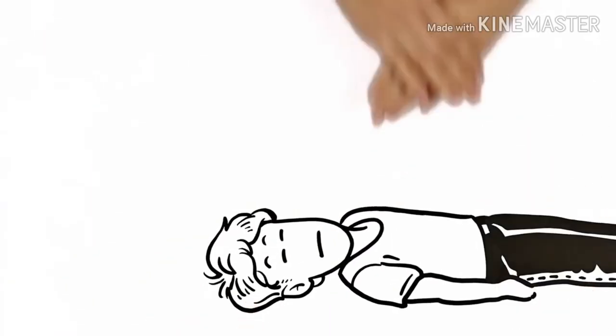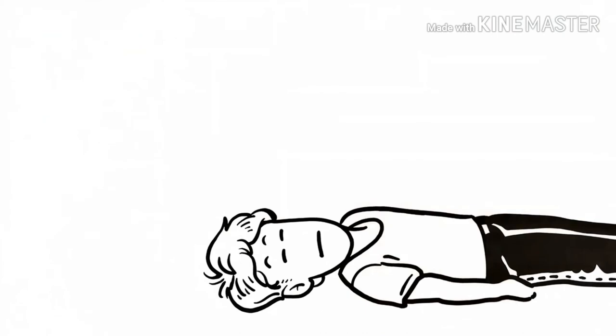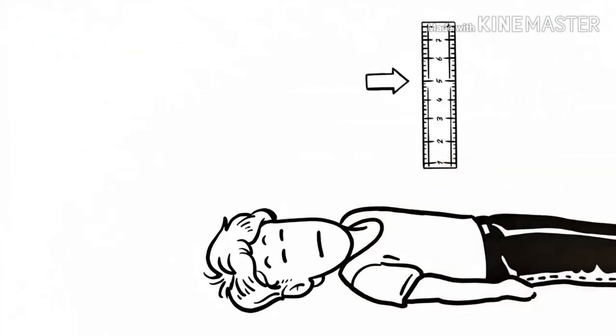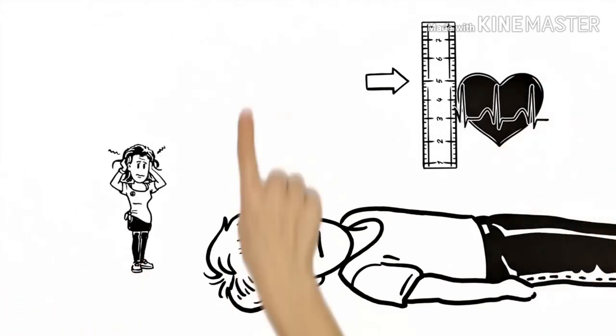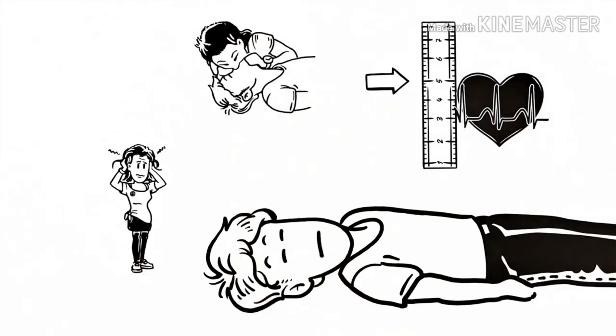CPR involves repeatedly compressing the chest by about 5 centimeters at a rate of around 100 beats per minute, in order to replace the heart's rhythm. Maria could also breathe into Peter's mouth or nose, though this isn't as important unless you're a trained professional.